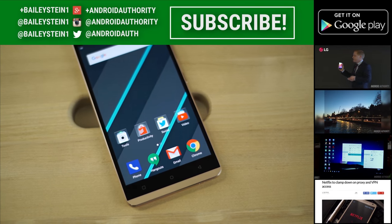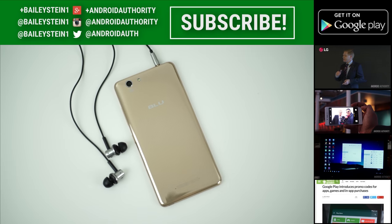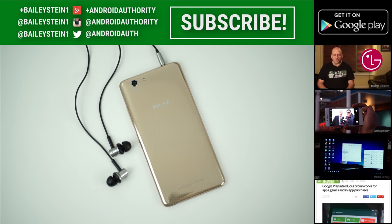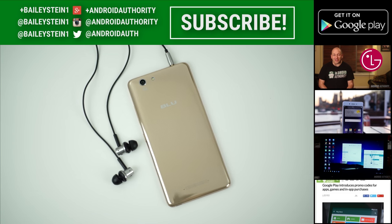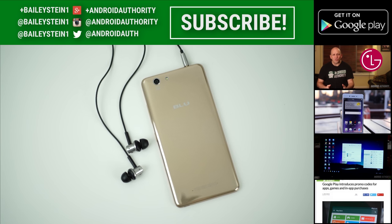Thank you for watching this video, and please make sure to give it a thumbs up below if you did enjoy it. Also, please make sure to subscribe to the channel if you'd like to see more content. Finally, be sure to visit the Android Authority website for additional coverage, as we are your source for all things Android.